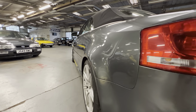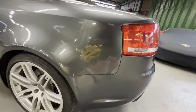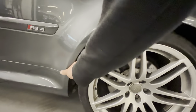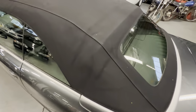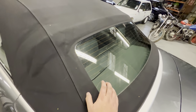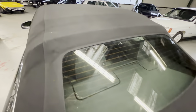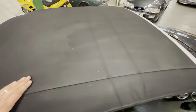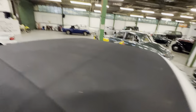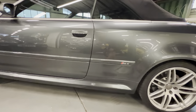Coming down the passenger side, same as the other side - lovely and straight, no sign of any filler, no ripples or anything like that. Struggling to find any marks at all - it's obviously been very well cared for. Another good wheel and tire. The hood is obviously a fabric folding hood on these, and as you can see it's got a heated glass rear screen. It's clearly not been stored with the roof down because it hasn't got the usual stress marks. It's not been parked under a tree - there's no green in it, really really good.